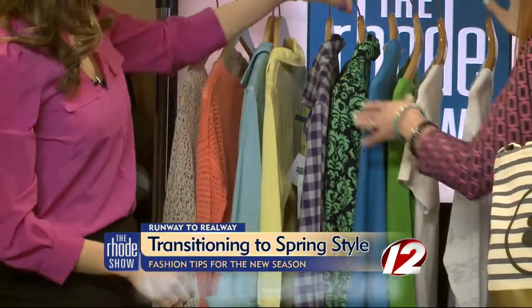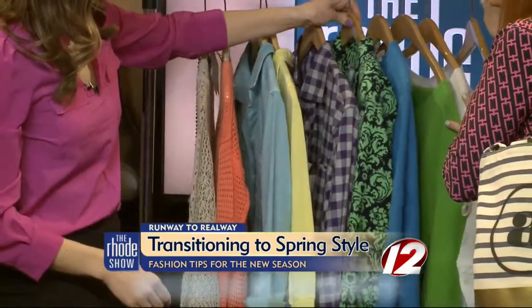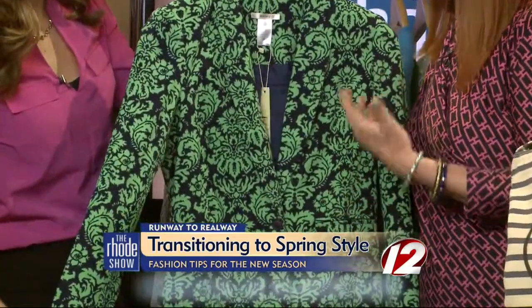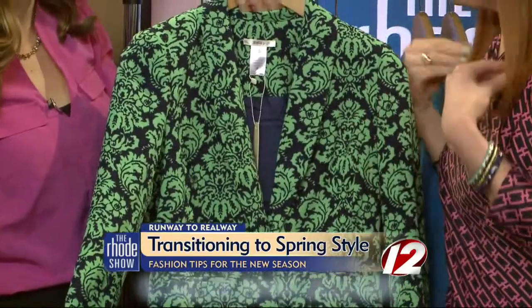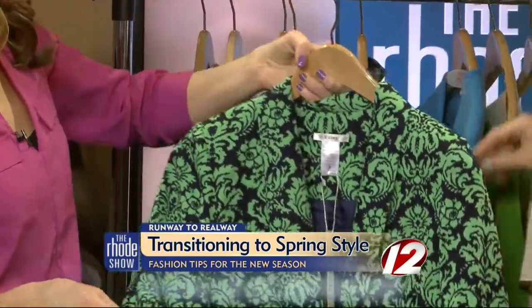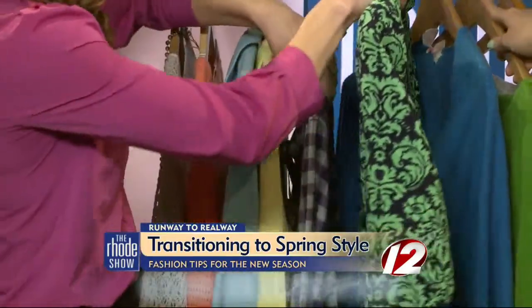Some great cashmere in color from Pink Pineapple. This is a fun blazer — you can wear something like a nice tank underneath. On a colder day, you can do something long-sleeved and still bring in that nice spring color with the green and the blue. Not too heavy a fabric either.